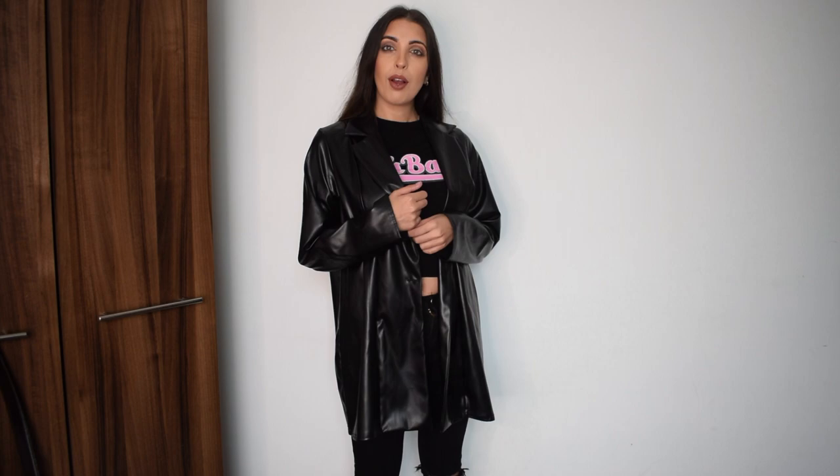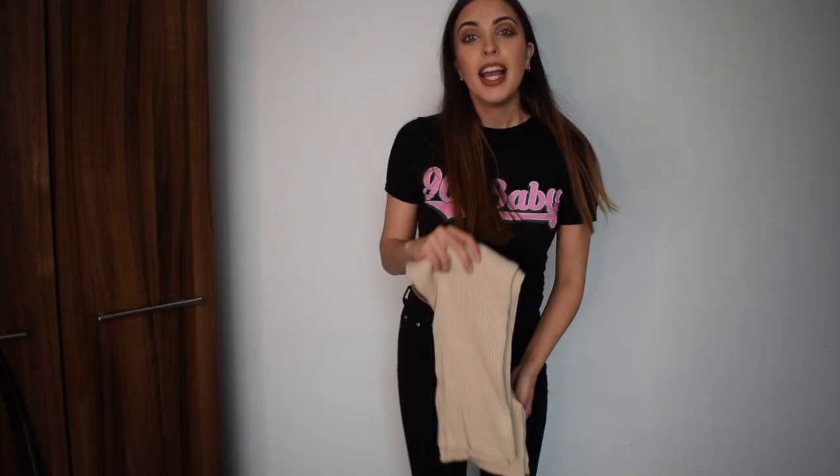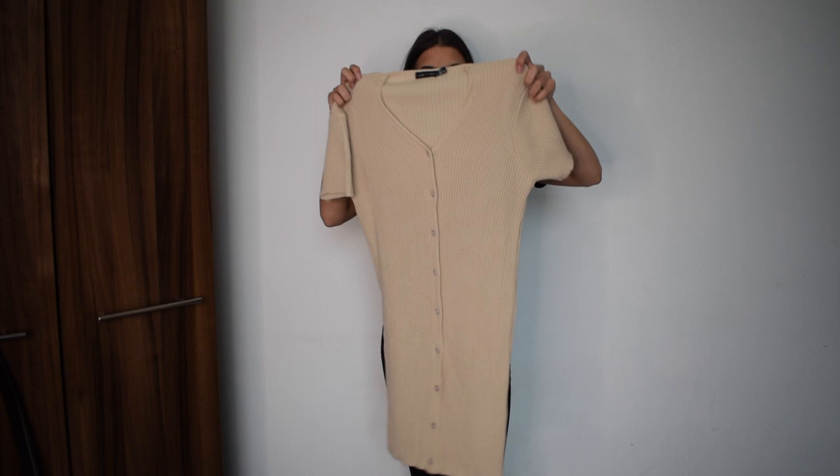I will link every item down below if you are interested so you can check it out and see if you have got your size. Next up is a little bit of wool — this is like a wool dress, a bit like a cardigan but it's a dress.